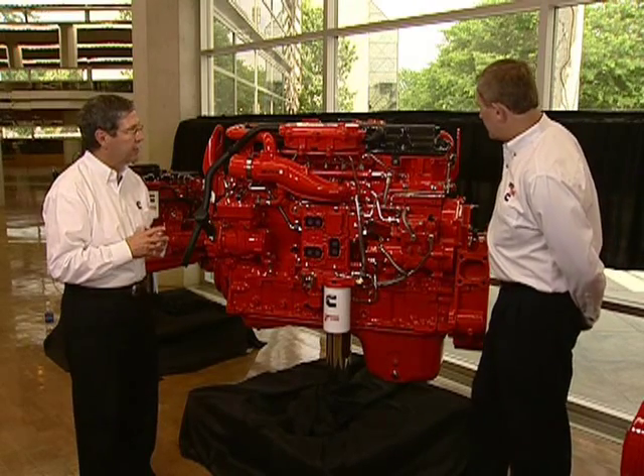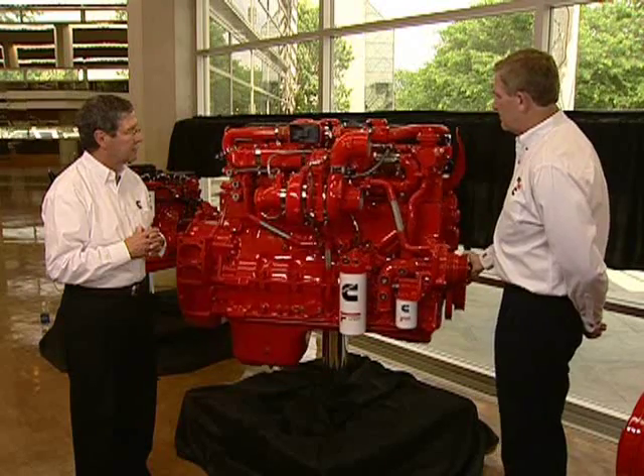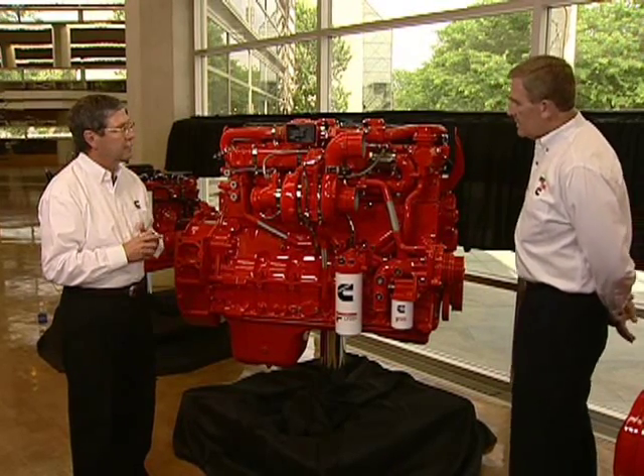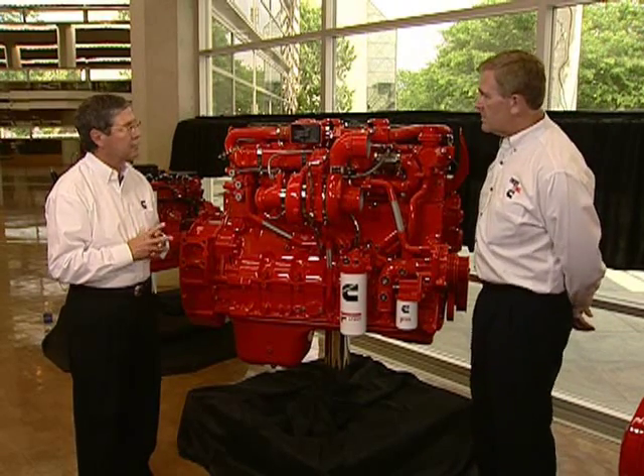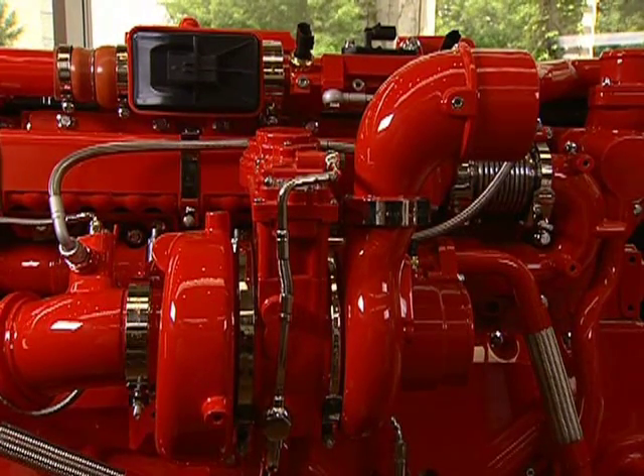Let's take a look at the hot side of the engine. On this side, you can see the variable geometry turbocharger. This was first introduced in 2007 with the electronic actuator. The variable geometry turbo itself was first introduced on Cummins engines as early as 2002, so we've got almost 10 years of experience with it. It allows us to develop torque at low speed for high performance, and gives us great control of fuel flow and air flow for good fuel economy.